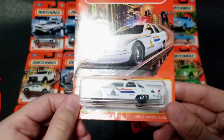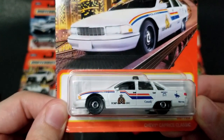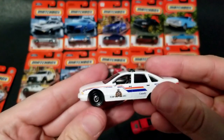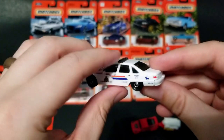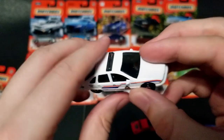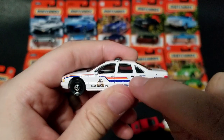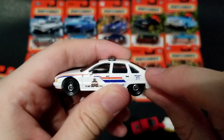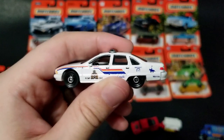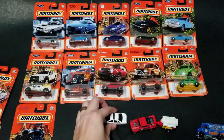Let's move on to the Chevy Caprice Classic — this has an RCMP, Royal Canadian Mountain Police, livery. I kind of wonder if Hot Wheels will do a Caprice since we've already got the Impala. I wonder if Matchbox will do the Impala or Hot Wheels will do the Caprice — or do you think they'll just stick to each brand having their own? I recently watched a video where it describes how the rear windows and ABC pillars are different on the Impala versus the Caprice, and in real life you can actually disguise one as the other.